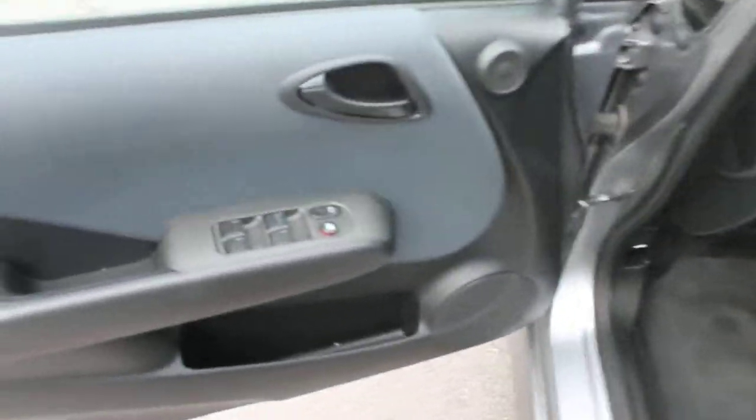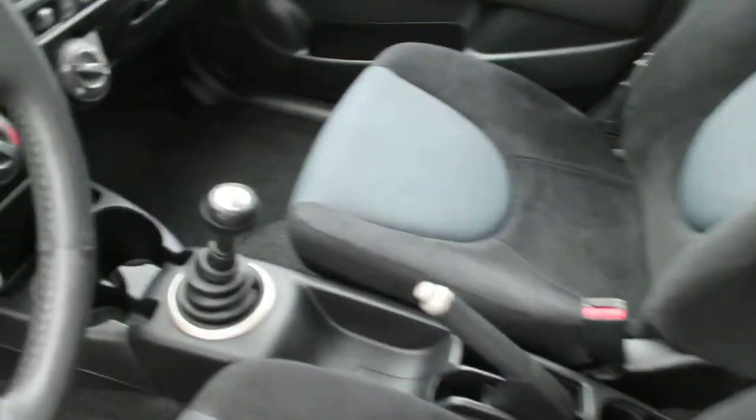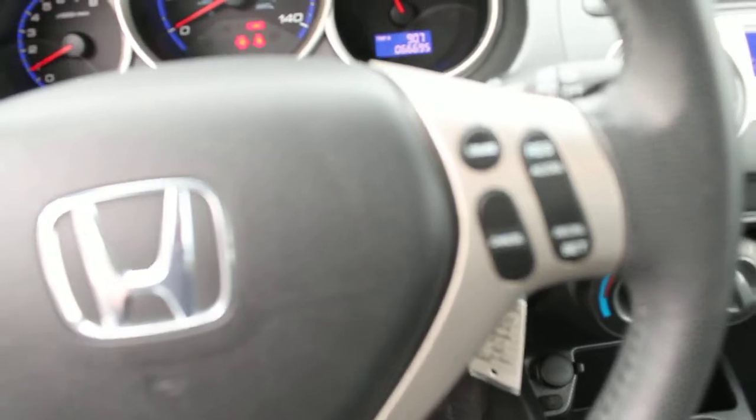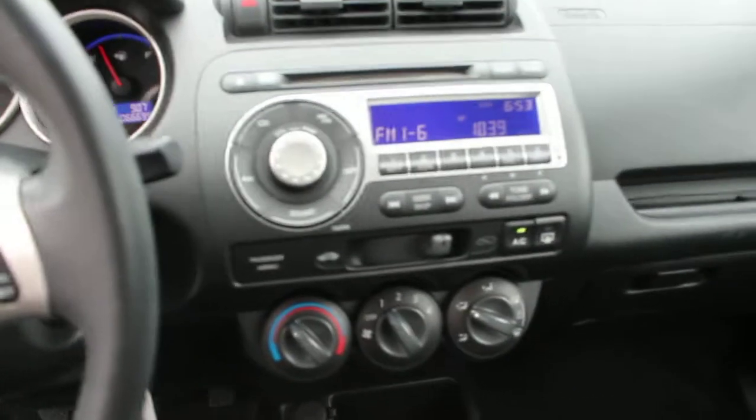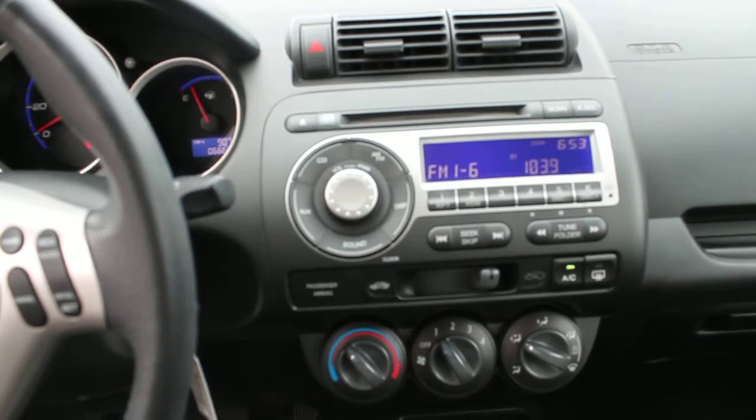Of course, it has power locks and windows. The upholstery is in very good condition. Manual transmission. Cruise control. Factory sound system with CD player, AM, FM radio.